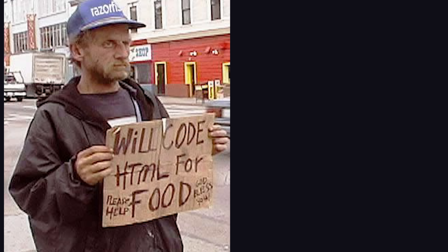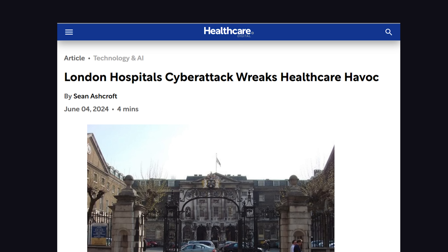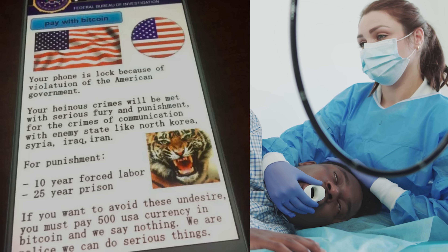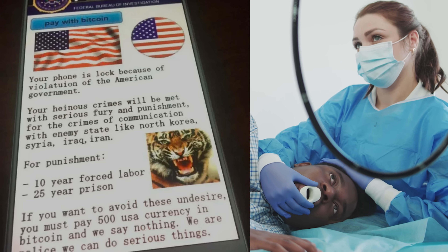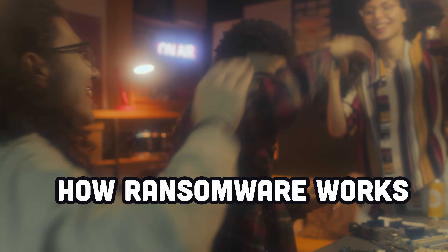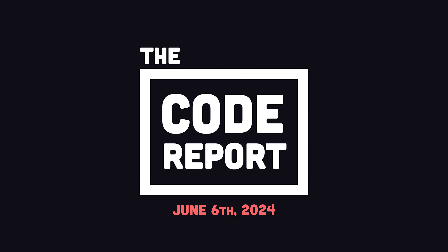And yesterday, programmers once again demonstrated their formidable power by penetrating the healthcare system in the UK, shutting down services at two of London's largest hospitals. In today's video, we'll take a look at this new cyber attack that just dropped, and I'll teach you how to do your own ransomware attack in JavaScript, because I know you're a good person and would never use this code to do anything bad in real life. It is June 6, 2024, and you're watching The Code Report.